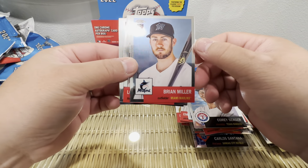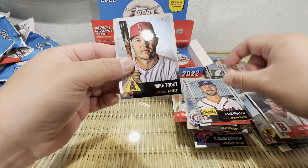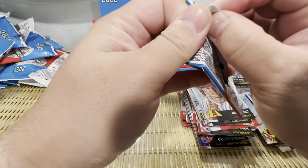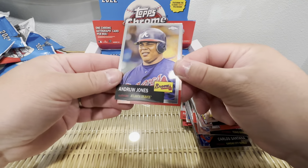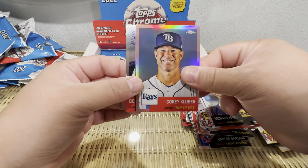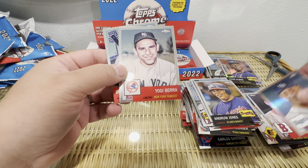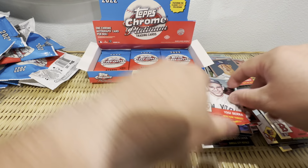Brian Miller, Lou Gehrig, Kyle Muller, Mike Trout — some good names there. Not sure how valuable these cards are when you get all-time greats in these. Andrew Jones, Corey Kluber, Yogi Berra, Bernie Williams — looks so young.